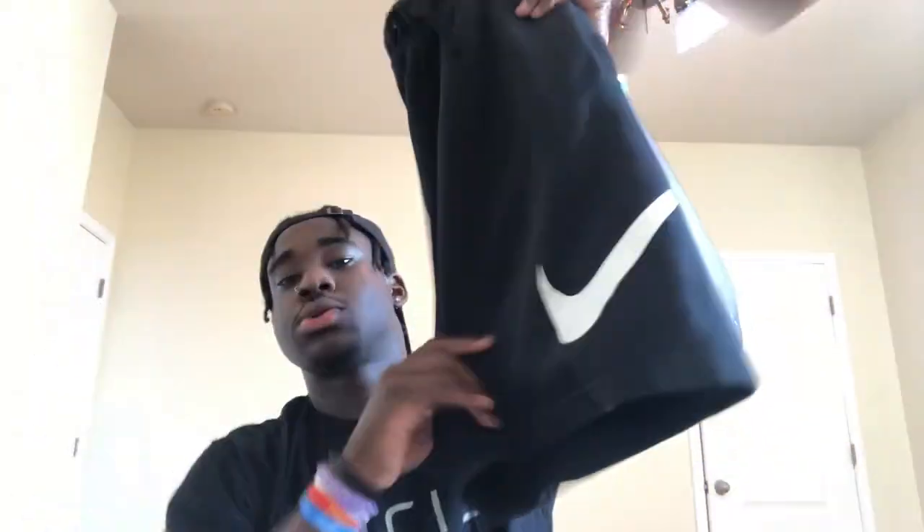Next we got the black Nike shorts with the big Nike checks on them. Real nice, comfortable — just some shorts to wear when you're going out, you know what I'm saying, whatever you want.